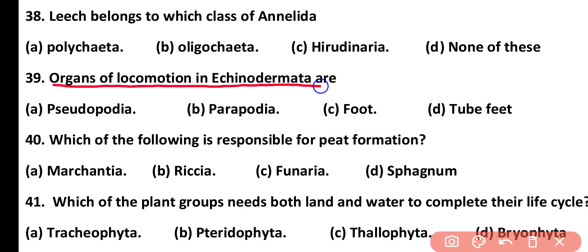Question number 39. Organs of locomotion in echinodermata are: pseudopodia, parapodia, foot, or tube feet. Correct answer is option D. Tube feet are the locomotory organs present in phylum echinodermata.